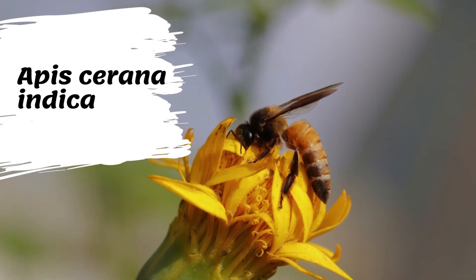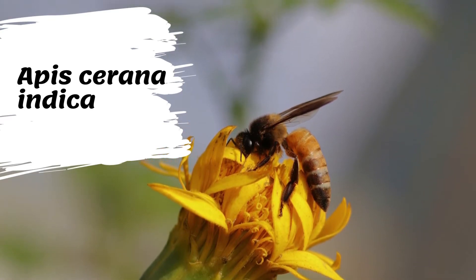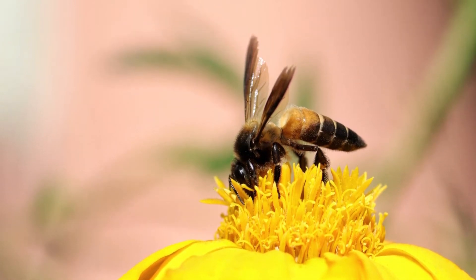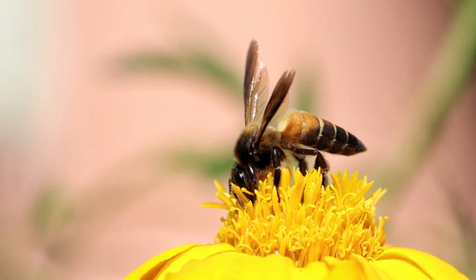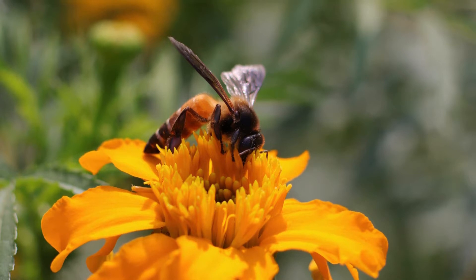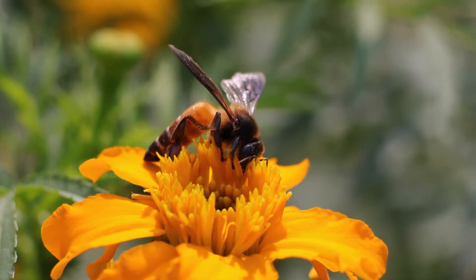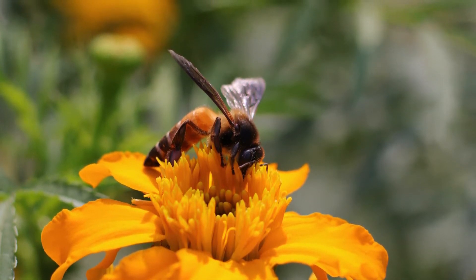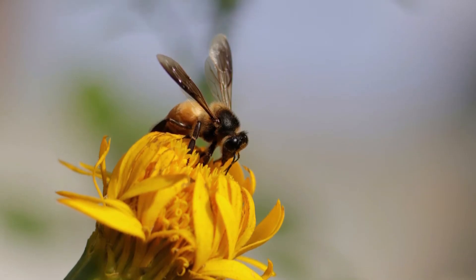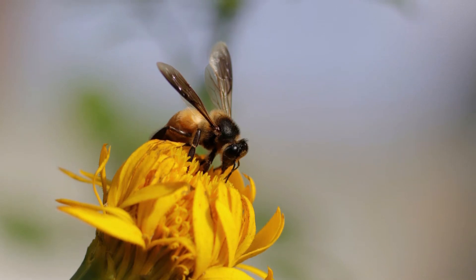Apis cerana indica, the Indian honeybee, is a subspecies of the Asiatic honeybee. It is one of the predominant bees found and domesticated in India, Pakistan, Nepal, Myanmar, Bangladesh, Sri Lanka, Thailand, and mainland Asia. Relatively non-aggressive and rarely exhibiting swarming behavior, it is ideal for beekeeping. The terms Apis cerana indica and Apis indica, or Indian honeybee, are historic terms, with all Asian honeybees now referred to as Apis cerana.